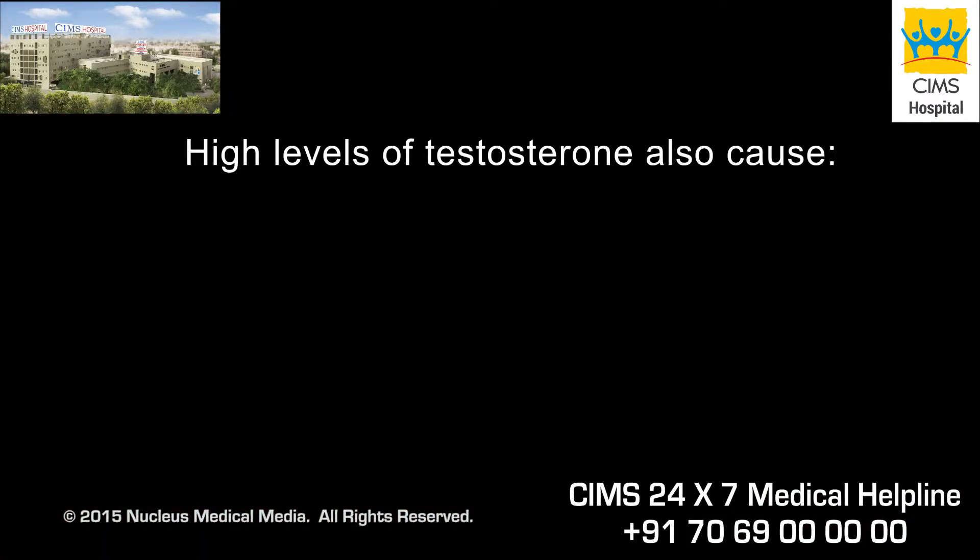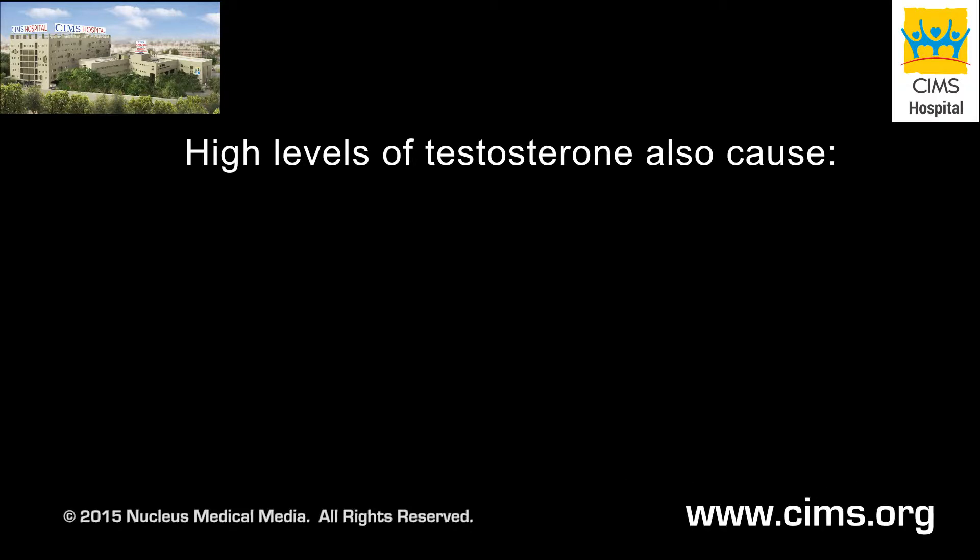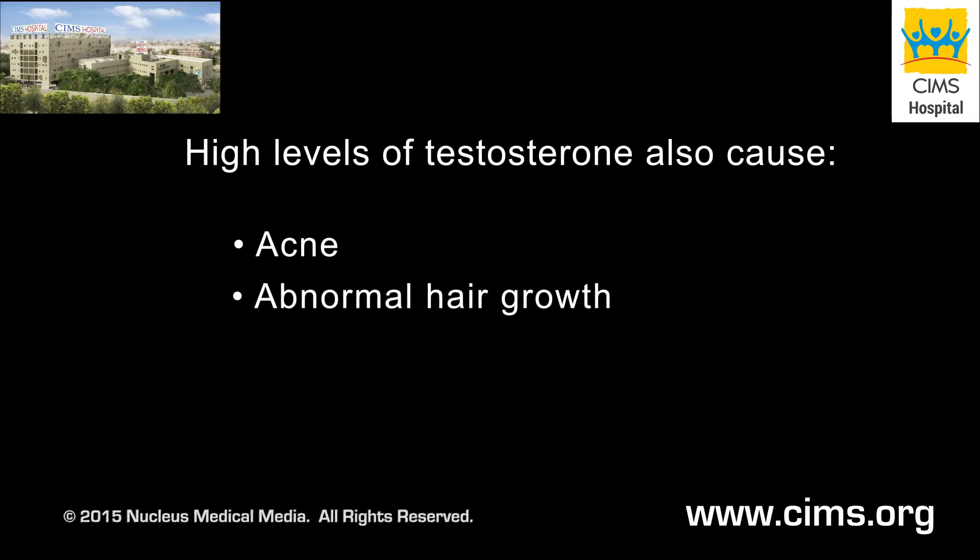High levels of testosterone also cause many of the physical features associated with polycystic ovary syndrome, such as acne and abnormal hair growth.